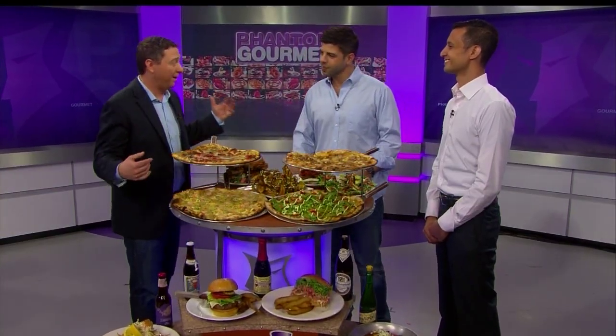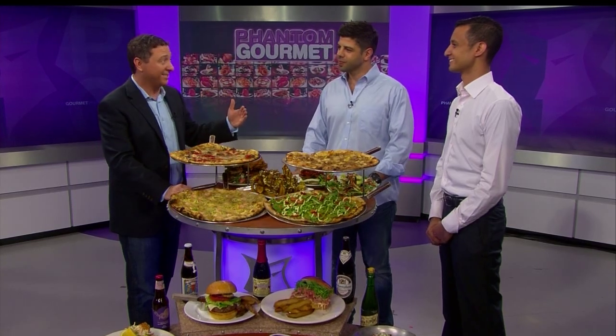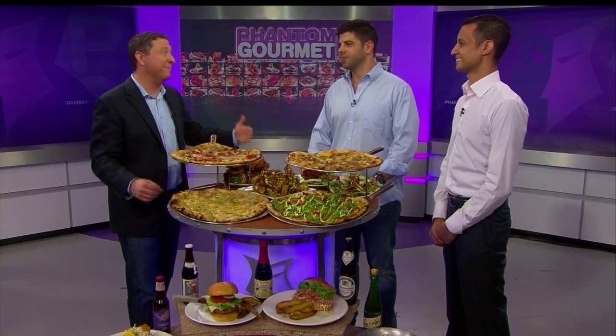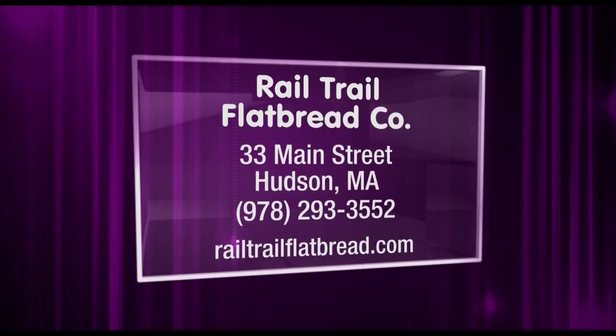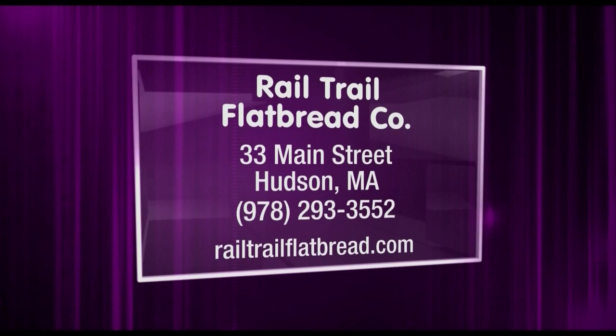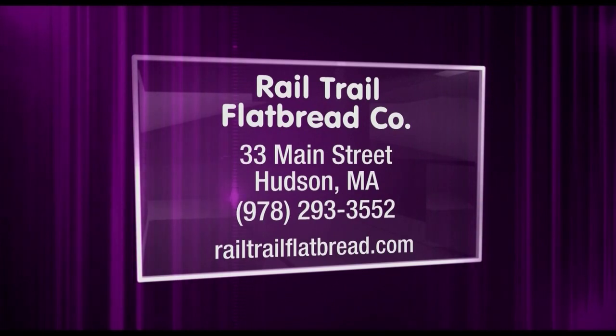It doesn't surprise me that people come back a lot because, as you said, the menu changes a lot and the beer list changes a lot. It's the kind of place you've got to go back to several times. It is the Rail Trail — 33 Main Street in Hudson, Massachusetts. Check out their website at railtrailflatbread.com.